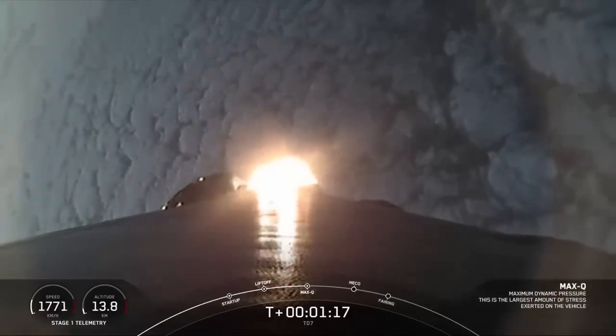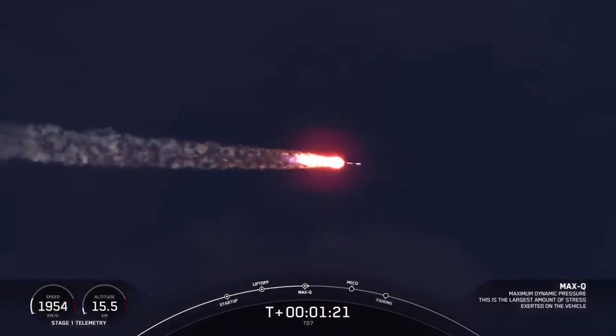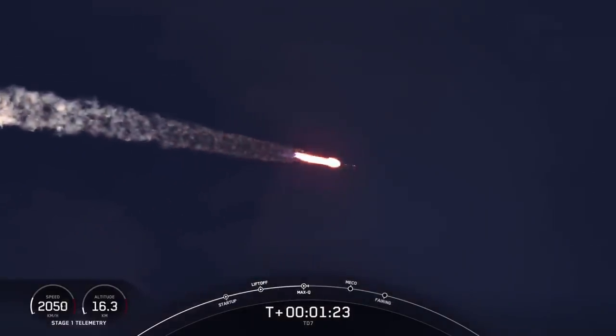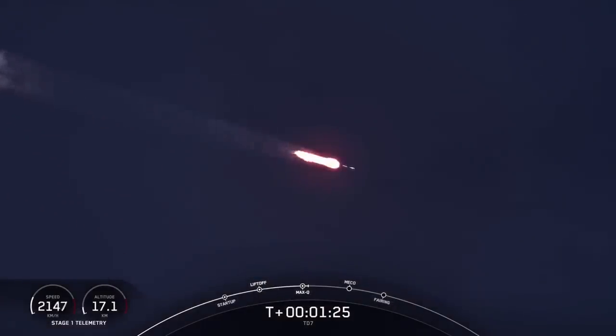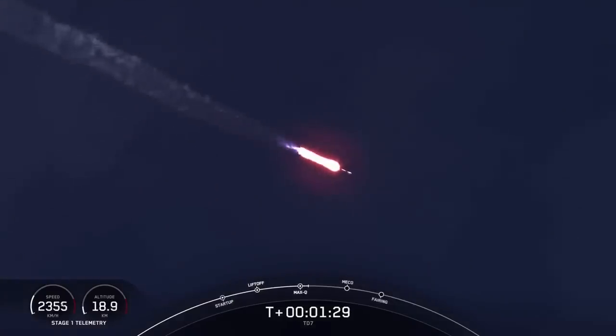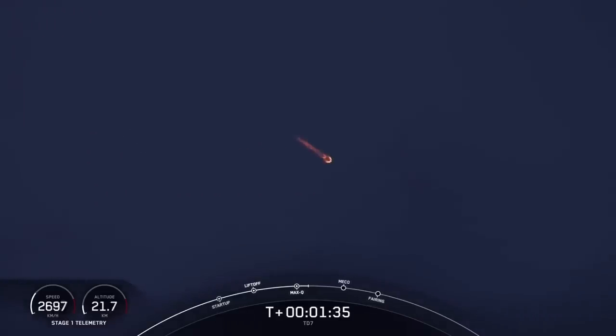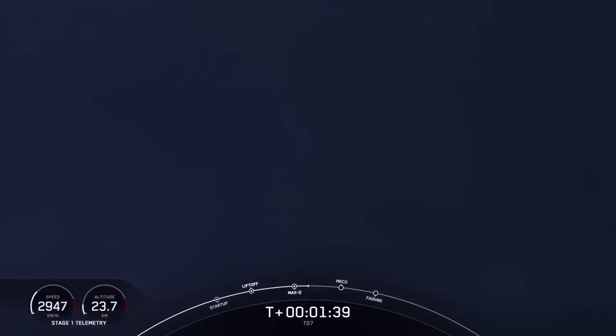Max-Q. And there you hear that callout for Max-Q, a critical moment during flight when the combined stresses caused by Falcon 9 accelerating through the atmosphere and the ambient static pressure are at their greatest. Right now, you can see Falcon 9 traveling just about 2,500 kilometers per hour. We are looking for approximately 27,000 kilometers per hour, or 17,500 miles per hour, for our orbital velocity today.